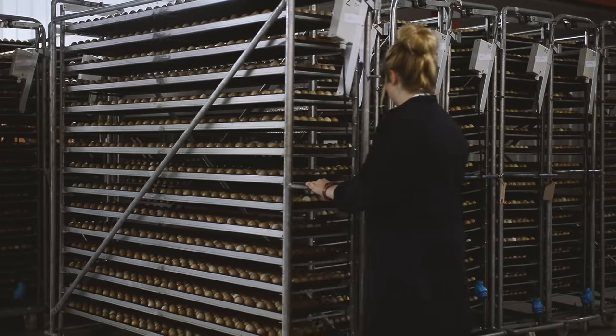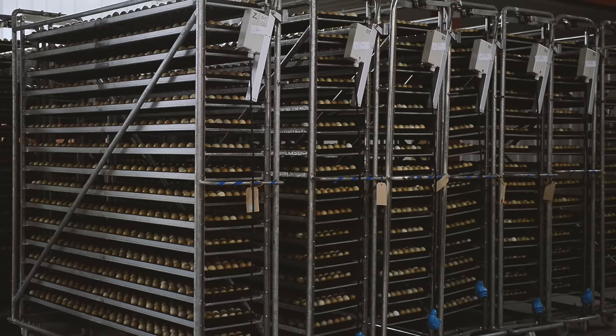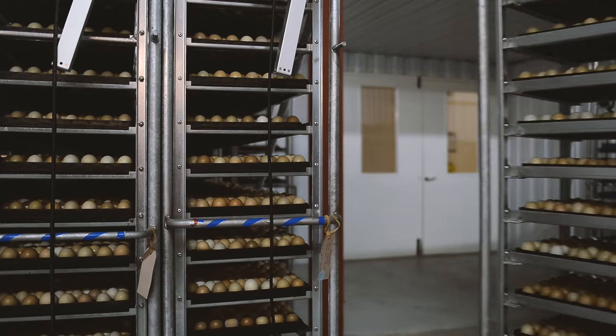Twelve hours before the carefully selected eggs are due to be set, the trolleys are escorted into the preheating room, where with the use of thermostatically controlled fans, the temperature of the eggs is lifted to 27 degrees.